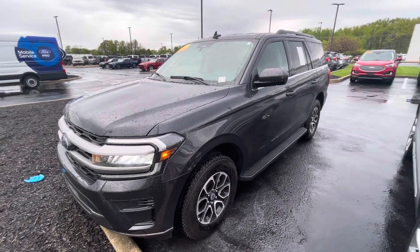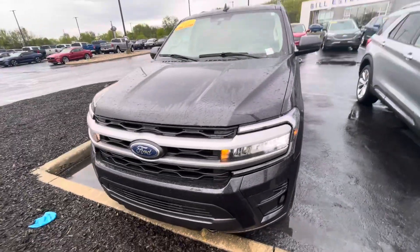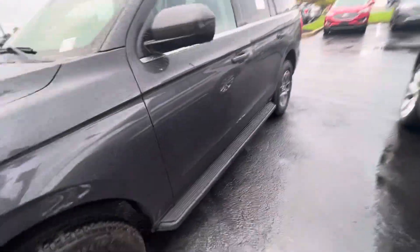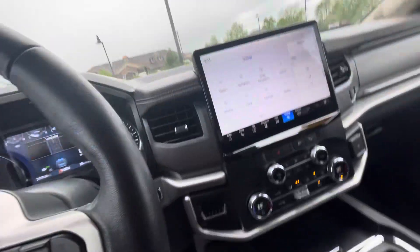Hello, this is Rick with Bill Estes Ford, and this is a look at the 2022 Expedition you expressed interest in. I'm going to go ahead and do a walk-around video of the car for you. I do have it running, and it does not smell of cigarette smoke. I had the ventilation cranked just to blow air around.